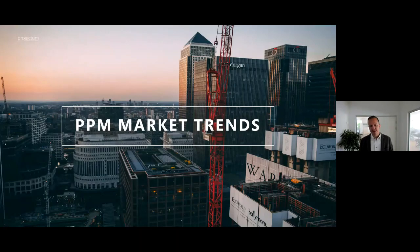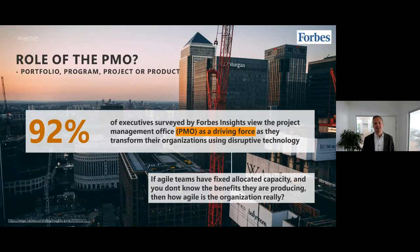On PPM market trends: Forbes recently reported that in these times of digital transformation, 92% of executives surveyed still consider the PMO the driving force of transforming the business. When it comes to putting strategy into execution, the PMO is the driver behind that. Some things have changed because of agile ways of working — we may require more loose scope management — but reaching deadlines and being aligned with strategy is still critically important.